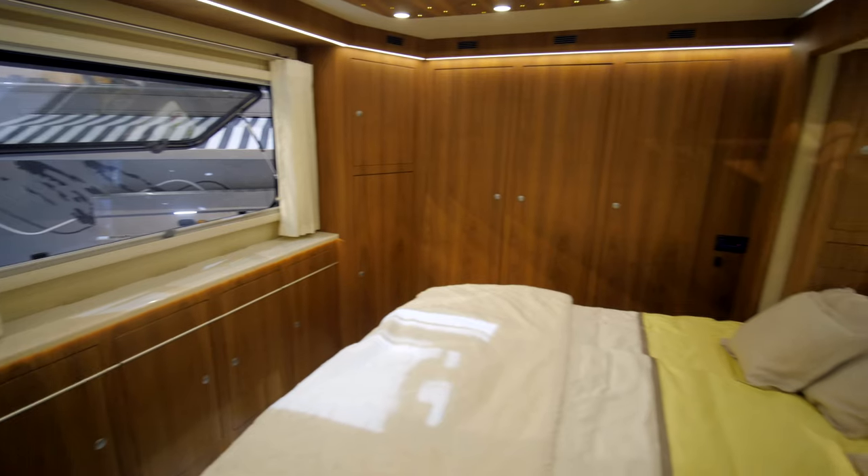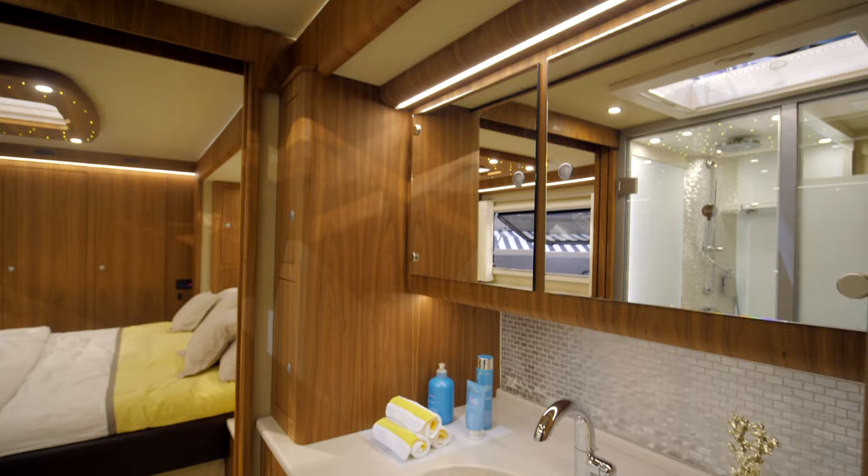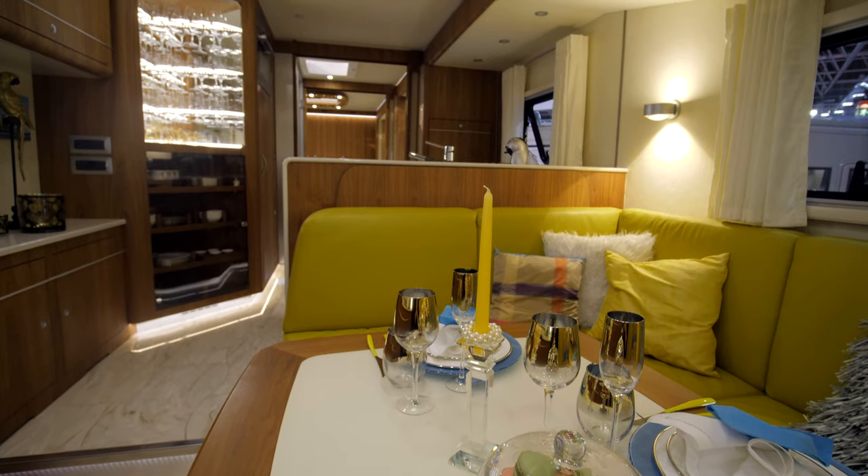And you go road tripping — do things right. If you're after an RV, I think Faulkner is just right for you.